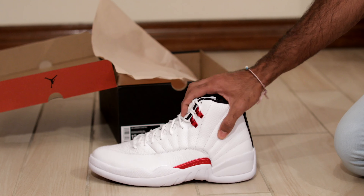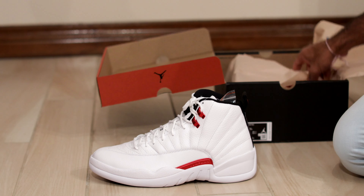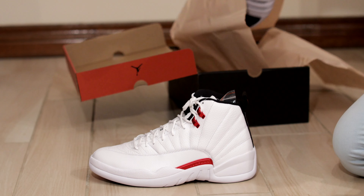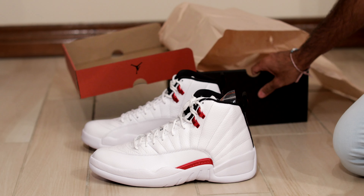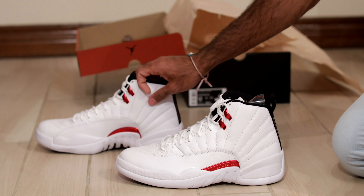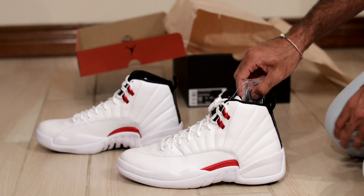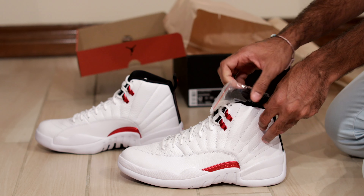I'm going to throw them on foot here in just a second like I usually do. If you're looking for a pair of these, you won't find them in your local Foot Lockers anymore because they've been out for quite some time and they're probably sold out. But instead, maybe check out the affiliate link in the description to buy them on StockX.